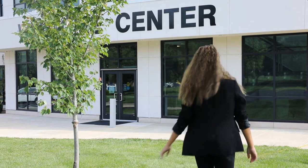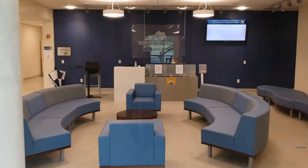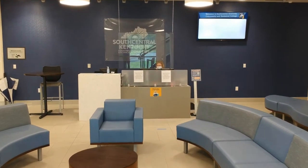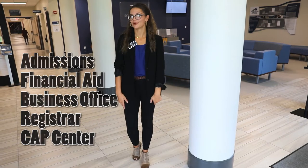Hey guys, my name is Victoria Lucas and I am the Sky CTC recruiter. Today we're going to go on a virtual tour of Building L and talk a little bit about the admissions office, so come on inside. We are now in Building L Welcome Center — this is where we like to call our starting point. It's where you can come to meet admissions, financial aid, the business office, registrar's office, and the CAP Center.